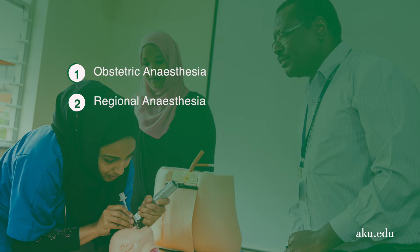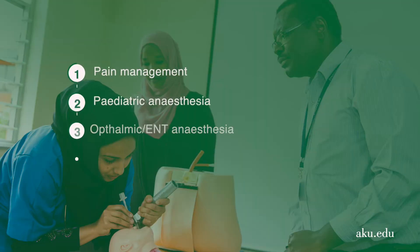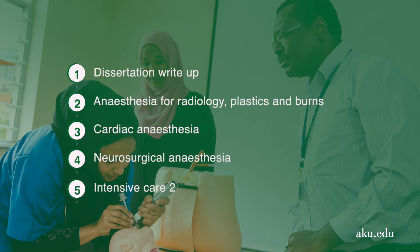In the second year, trainees move into more specialized rotations covering obstetric anesthesia, day surgery anesthesia, and ENT. This graduates into third year, where subspecialization continues with maxillofacial, pediatrics, and a three-month elective term. Finally, the fourth year has three core rotations: neurosurgery, cardiovascular/cardiothoracic surgery, and critical care. At the end of four years, trainees sit final exams and, if successful, graduate with an M-Med.